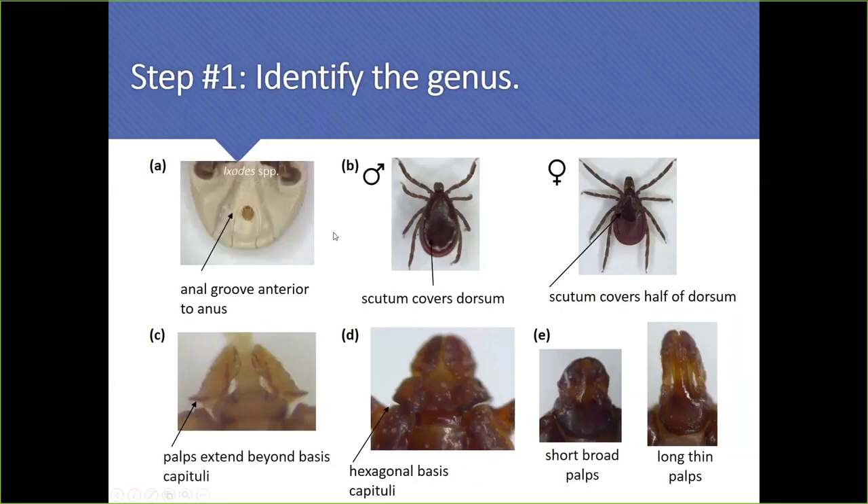To identify Haemaphysalis, it's the only one 'wearing a hat' — the palps are flanged, so the first palpal segment appears rectangular. This is the only tick in Canada with a hexagonal-shaped basis capitulum, giving it what I describe as a stormtrooper appearance. None of the other ticks have this shape of basis capitulum, making it almost a pathognomonic feature.